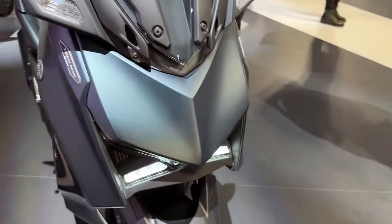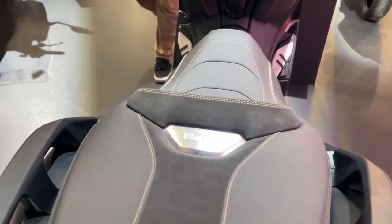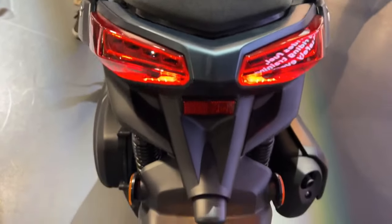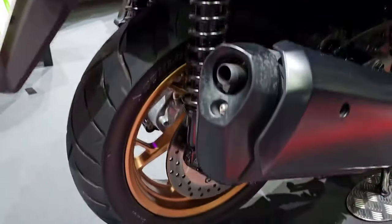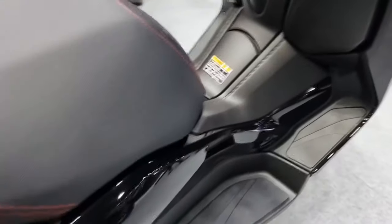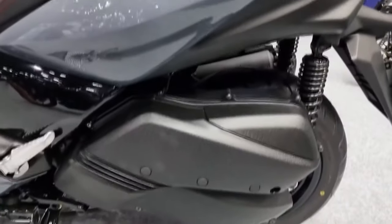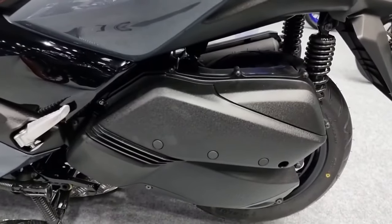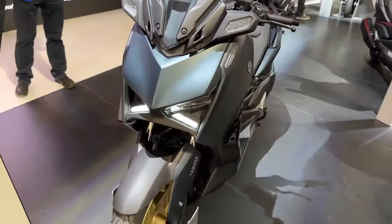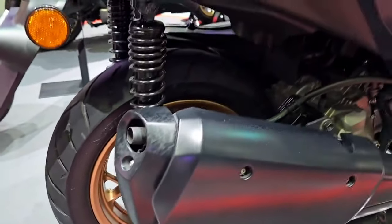Yamaha X-Max 300 Tech Max in 2024. The Yamaha X-Max 300 Tech Max will be a thrilling new addition to the world of two-wheelers in 2024 as the automotive industry continues to develop. The 2024 Yamaha X-Max 300 Tech Max aims to reinvent urban commuting and recreational riding with its elegant look, cutting-edge technology, and unmatched performance.